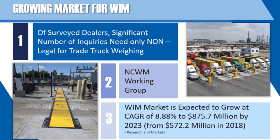Way in Motion products represent an area of growth for many dealers and have the potential to position a company well for future growth.